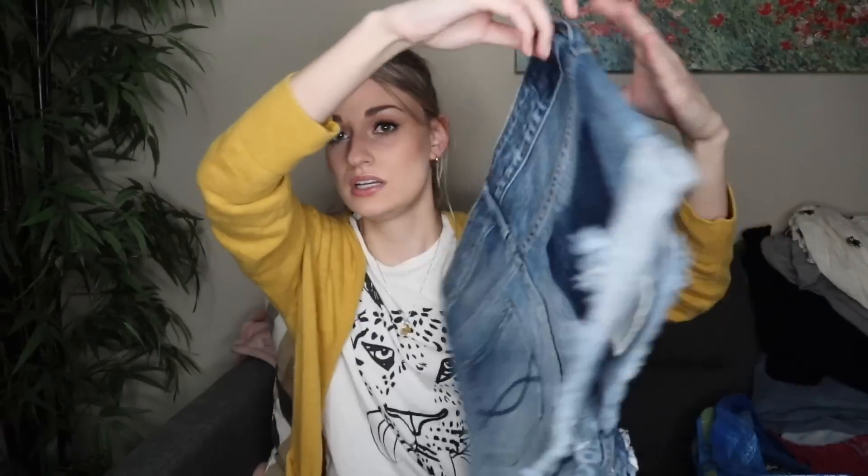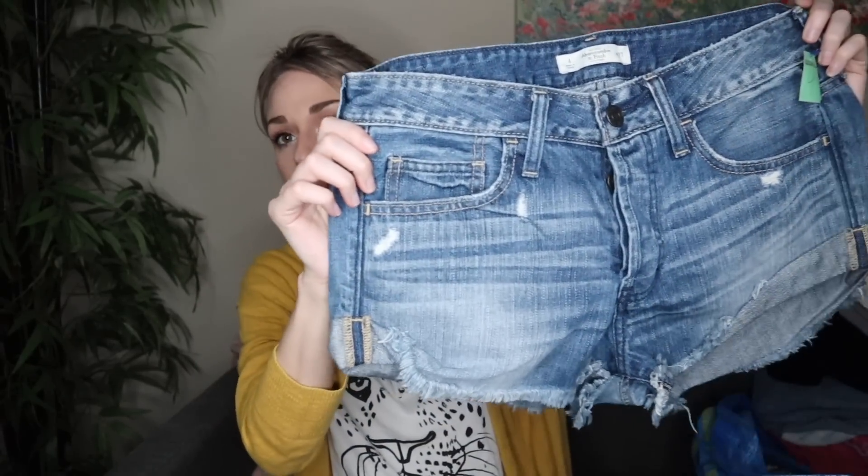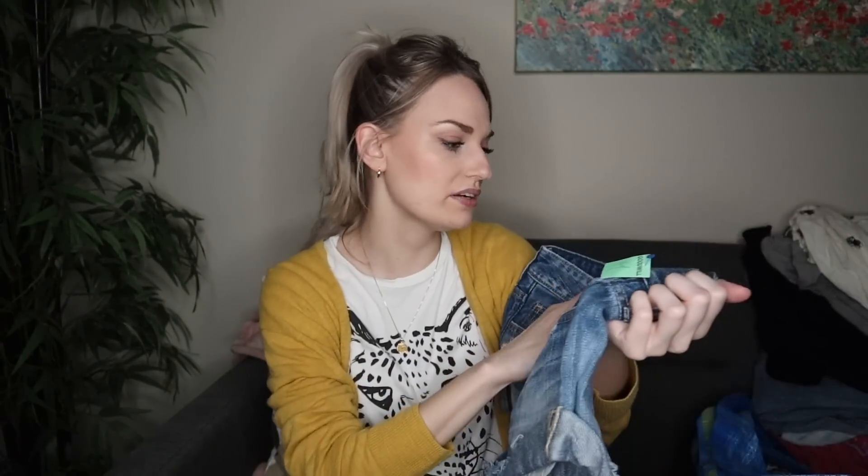Next, we have a pair of shorts from Abercrombie and Fitch. I am going to start stocking up as much as I can on shorts, sandals, linen — all things spring and summer. I thought these were cute with the contrast shadow pocket, fading, fraying, and whiskering. They do have a button fly and they're a size 4 or 27. Abercrombie has definitely been making a comeback — it's been on TikTok and the younger crowd has been really liking it, but honestly people my age — I just turned 29 — are also seeming to really like it.